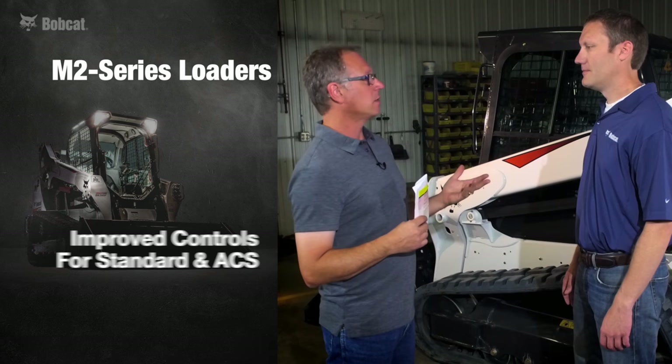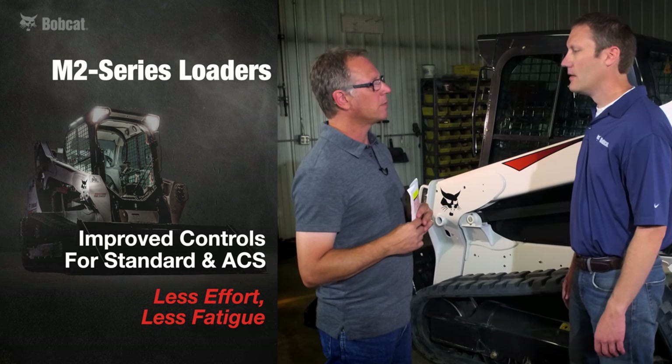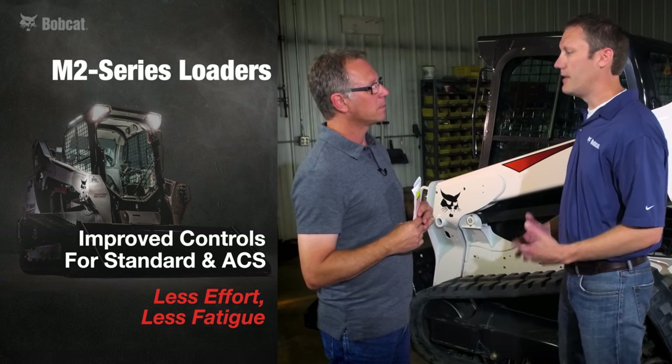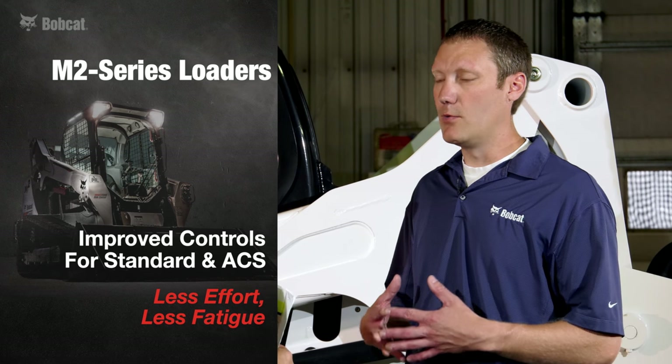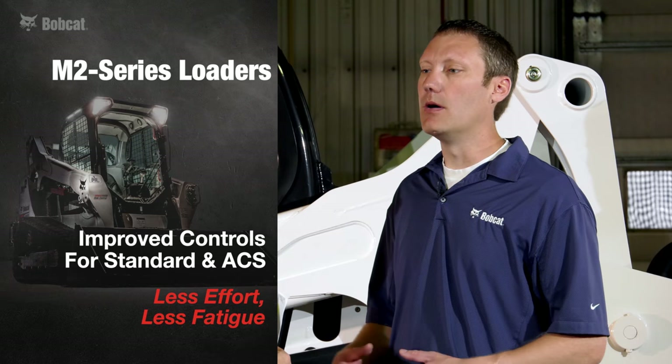On loaders with standard and ACS controls, there have been some improvements. On our 6 and 700 series frame-sized machines equipped with standard and ACS controls, we now have a new low-effort pump. With this new pump, it takes 25% less effort to move the levers forward and in the reverse direction, which means overall fatigue is decreased.